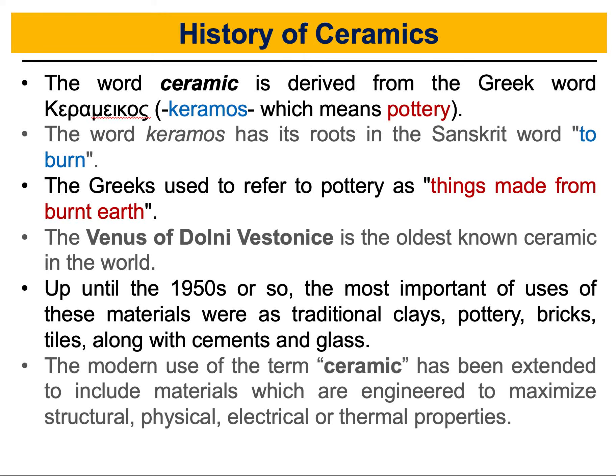Dear students, welcome and thank you for tuning in. We are going to start a series of videos talking about ceramics, its structure and its applications as part of the material science class and also as part of the biomaterials class. Ceramics is a very important material in engineering and it has a lot of applications. In this video we will talk about the history of ceramics, the basic things that we should share with everybody who wants to learn about ceramics and its properties and applications.